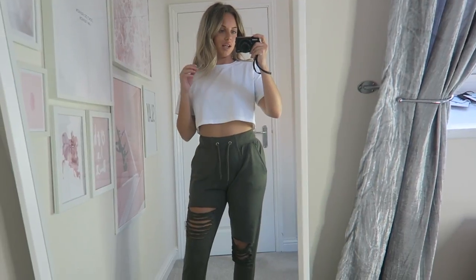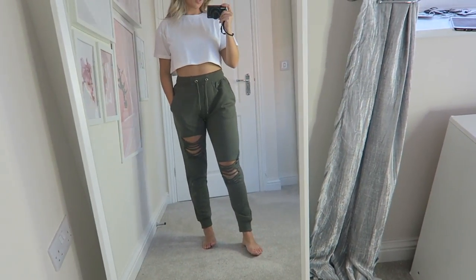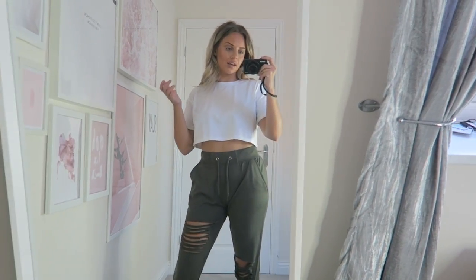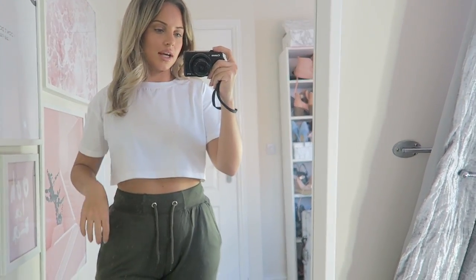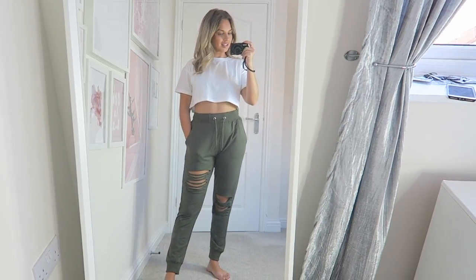I absolutely love this combo — the white cropped t-shirt and these ripped joggers. They are such a perfect fit and really good quality as well. For the price, the quality is amazing. I've had joggers before where the quality isn't great, but with these Misguided ones they are really well made and I'm really impressed.